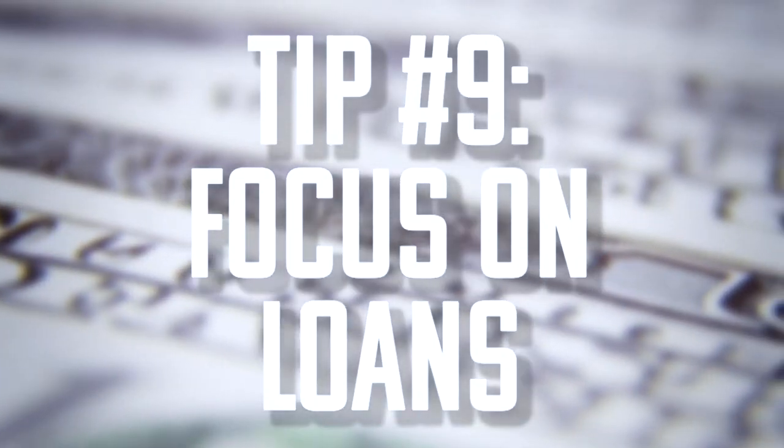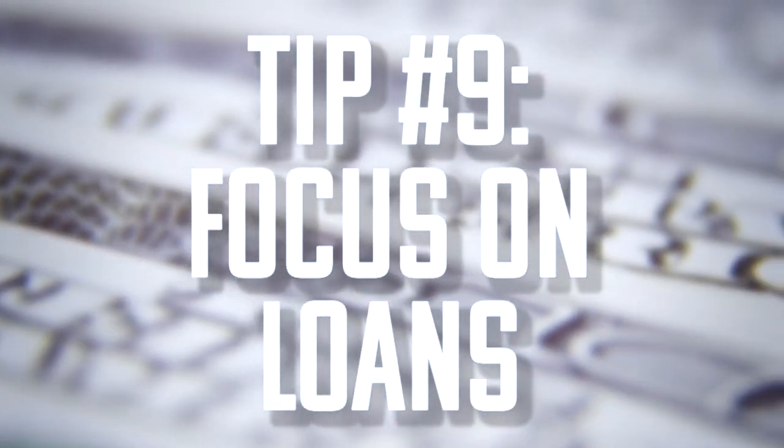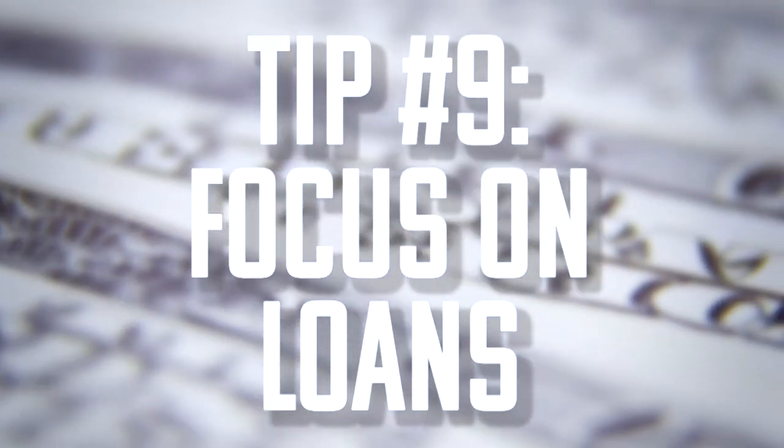Our ninth recommendation is to focus on loans. Loans are probably the biggest concern in medical school and people are always afraid of them. As quickly as you can, go talk to your financial aid advisor. You need to choose between private loans or public loans — public loans are probably the better option, but it's definitely something you have to look into carefully. Consider doing that and you'll save a lot of money in the long run.